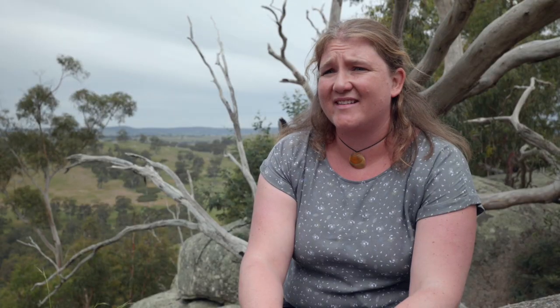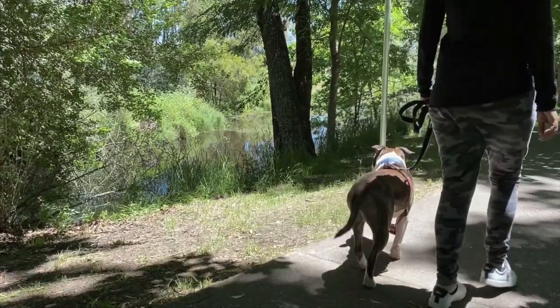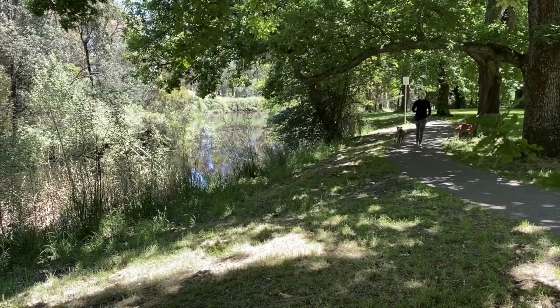Every town in the Macedon Ranges has this amazing walking track along a creek. So Woodend has the Five Mile Creek, which we really love. But also in Kyneton, there's the Campaspe River.